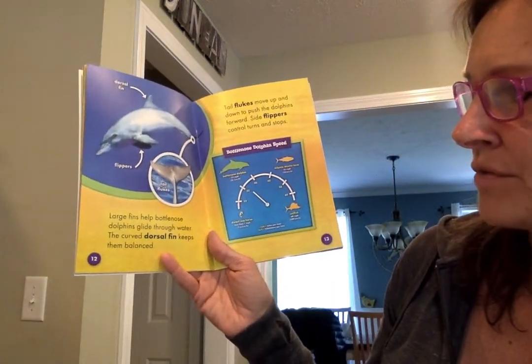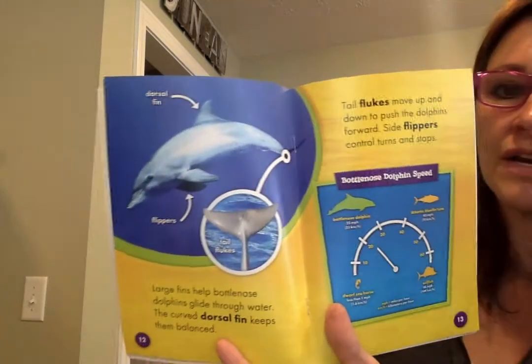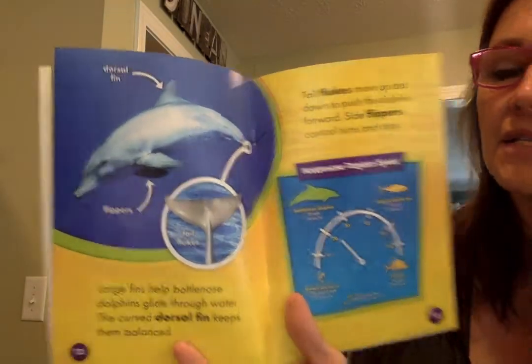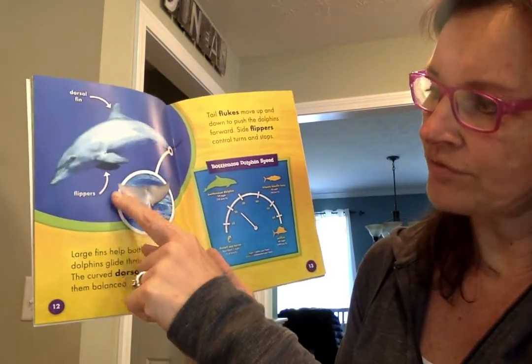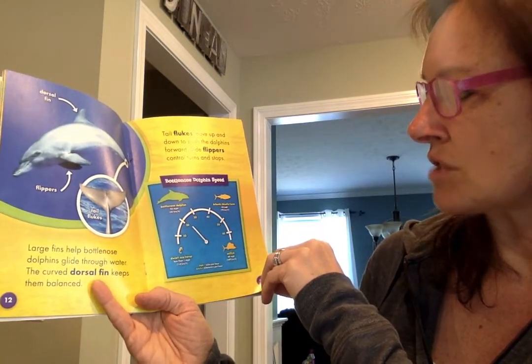Large fins help bottlenose dolphins glide through water. The curved dorsal fin keeps them balanced — there's the dorsal fin. What other creature do you know that has a dorsal fin like that? Yes, a shark! These are called flippers, and these are tail flukes. Tail flukes move up and down to push the dolphins forward, and side flippers control turns and stops.